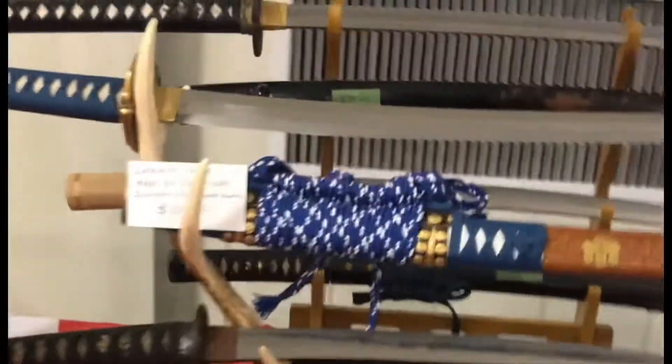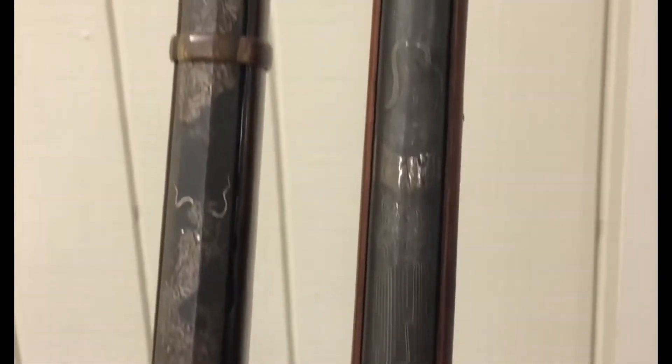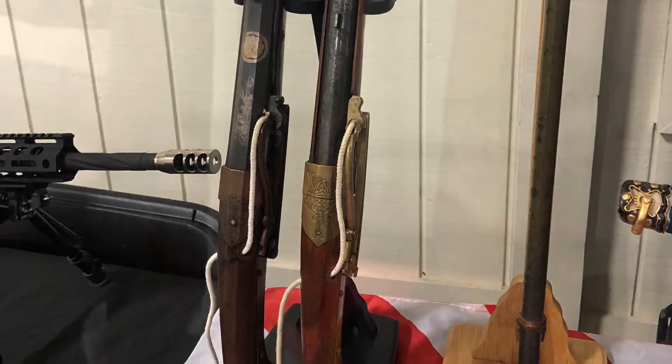And here we go - one of the things that was really, really nice. They had two Japanese matchlocks, original, and these things are gorgeous. The man displaying them actually took them apart for me, and I wish I had videoed that but I didn't think about it at the time.